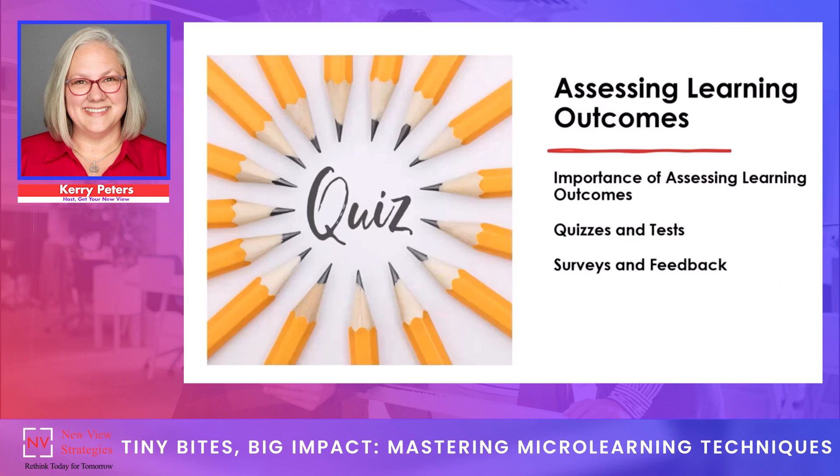One of the last things we need to do with microlearning, just like other training, is assess the outcome of the learning. When we measure effectiveness, we ensure learners have gained the intended knowledge and skills. Traditionally, quizzes and tests are commonly used to assess outcomes and measure the level of knowledge and skills gained, evaluating both comprehension and retention over time. Surveys and feedback are also important tools for gathering feedback from learners — a great way to evaluate how effective the microlearning was, identify areas for improvement, and adjust training for relevance over time.